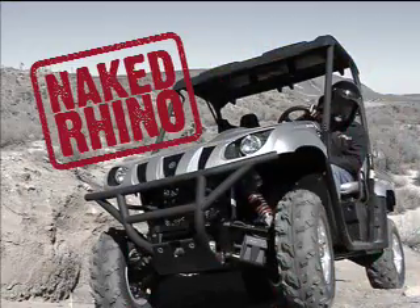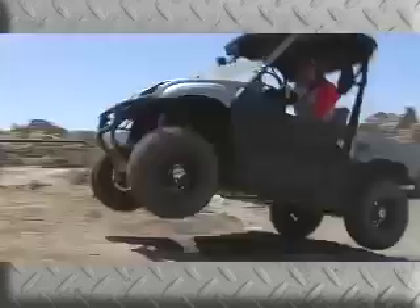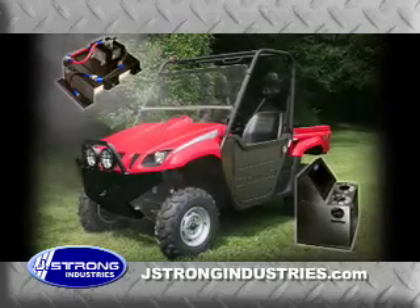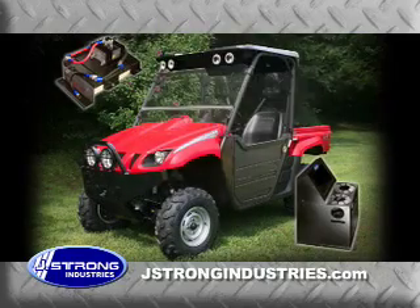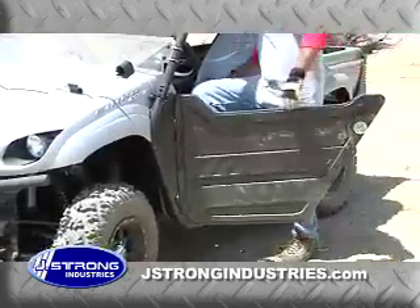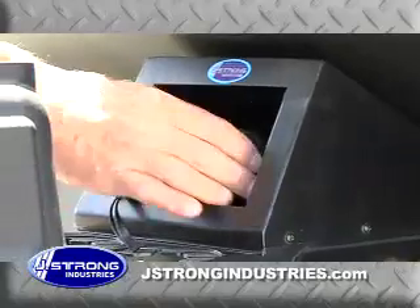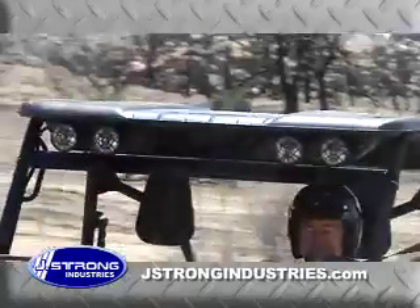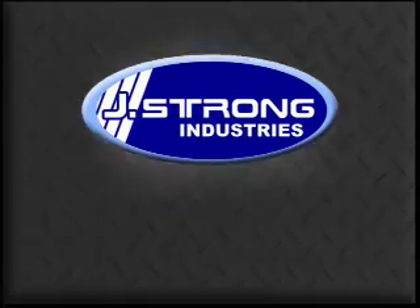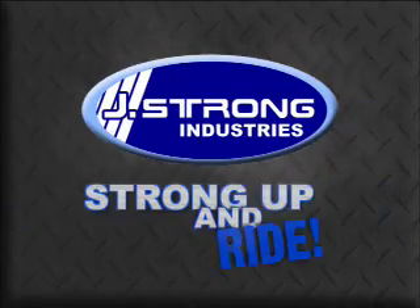Are you driving around in a naked Rhino? Well, strong up and ride! It's easy with a full line of great products by J-Strong Industries: windshields, doors, consoles, bumpers, battery isolators, and even tops complete with lights and stereo systems. J-Strong products are designed to work and constructed with only the highest quality materials. Ask for J-Strong products at your local dealer or visit their website to find a dealer near you. J-Strong Industries — strong up and ride!